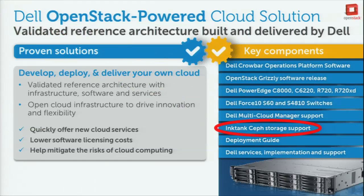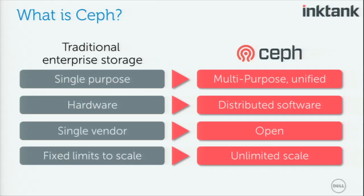We're going to talk about Inktank Ceph and the University of Alabama case study. What is Ceph? Compared to traditional storage, instead of single-purpose block storage or file storage, Ceph is multi-purpose and unified — all the different storage purposes in one platform. It's not hardware-based like traditional SANs; it's distributed software — software-defined storage. It doesn't come from a single vendor, it's open source, runs on commodity hardware, and has no fixed limits to scale — it can potentially scale to an unlimited number of servers, limited only by how many servers you have. It's a very cloud-oriented way of looking at storage, and it's become very popular — almost every customer I talk to, Ceph is always in the conversation.